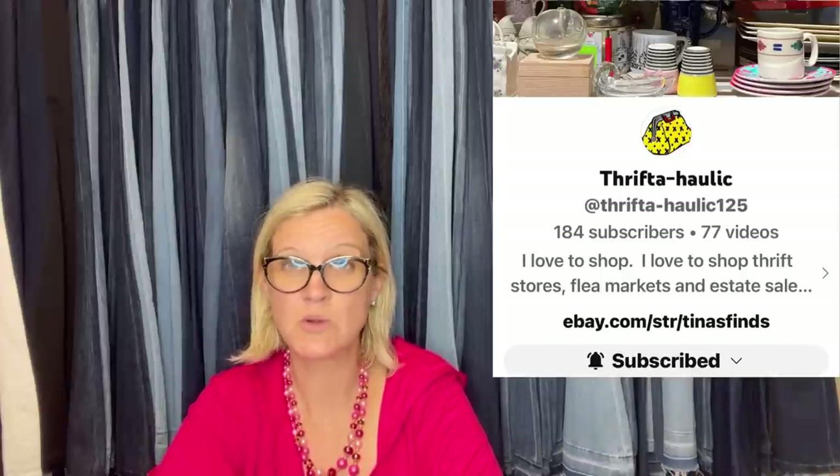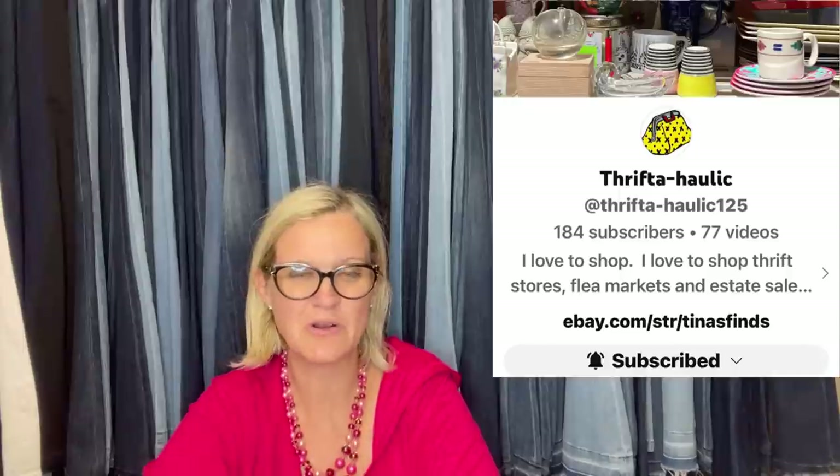The first one here comes from Bolo Buddies member Thriftaholic. You do not have to be a Bolo Buddies YouTube member to share a Bolo — anybody can share. However, if you would like the perks, you can join memberships at level two or higher. That information is down below. This one comes from Thriftaholic, and this is her YouTube channel. She says: bought boo sign at 25 cent sale at local church. Sold this week for $45.